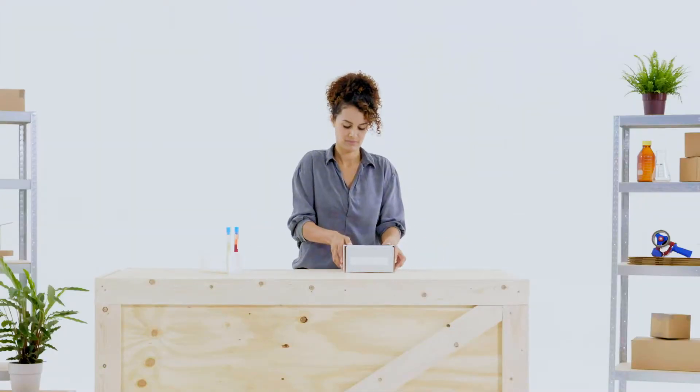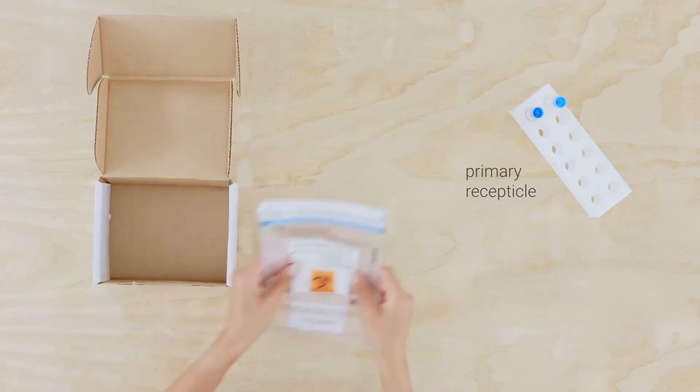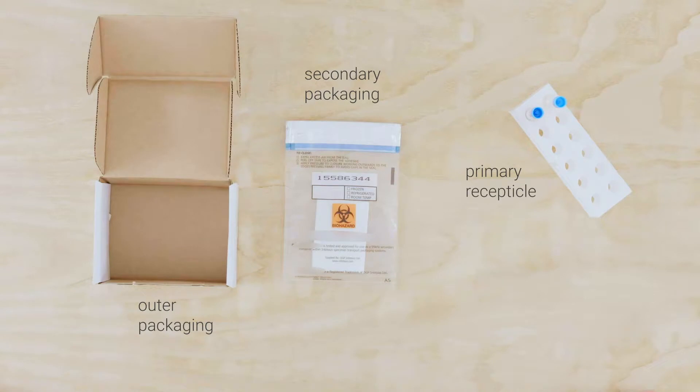To begin, you'll need good quality packaging. This includes a primary receptacle, secondary packaging, and strong outer packaging.